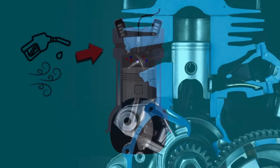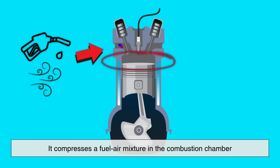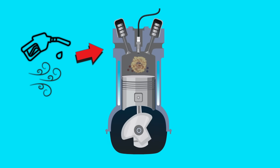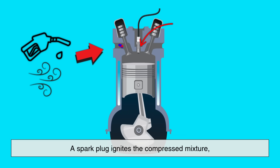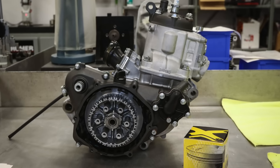In a two-stroke engine, every time the piston moves up, it compresses a fuel-air mixture in the combustion chamber. At the top of the stroke, a spark plug ignites the compressed mixture, causing a mini-explosion that drives the piston downward. This is the power stroke.